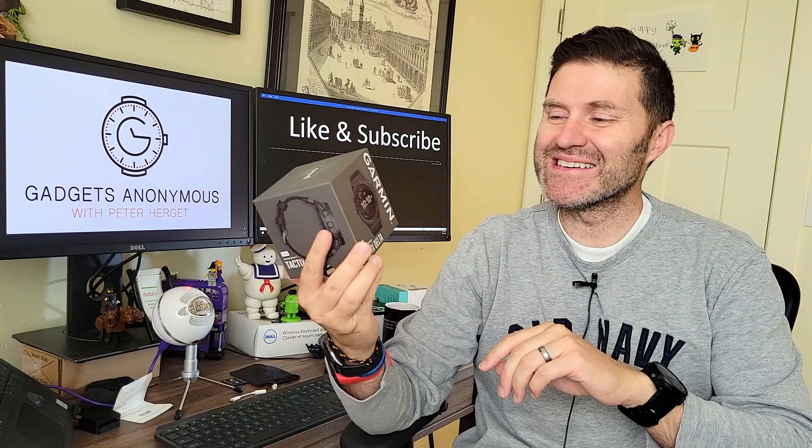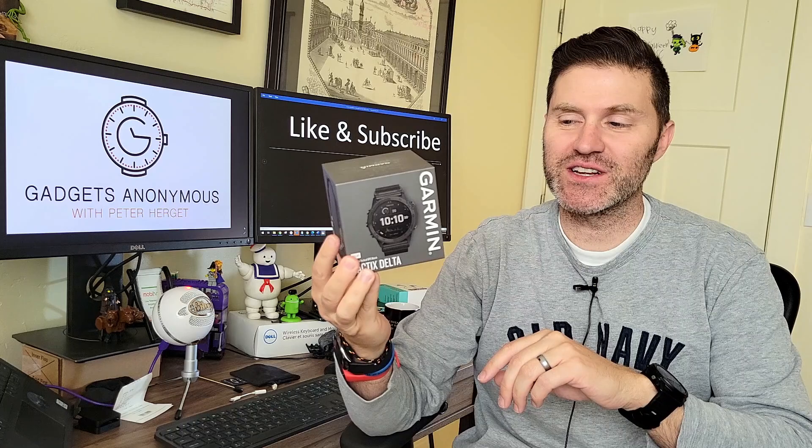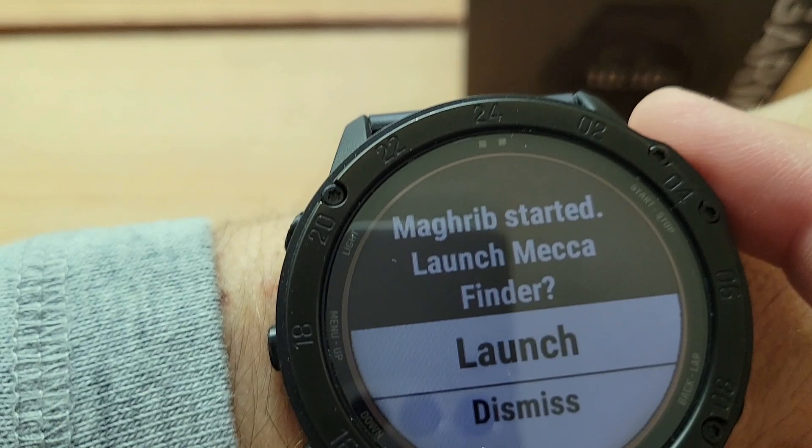Let's take a look at this military grade super smart watch. And yes, this is the solar edition with the sapphire lens.